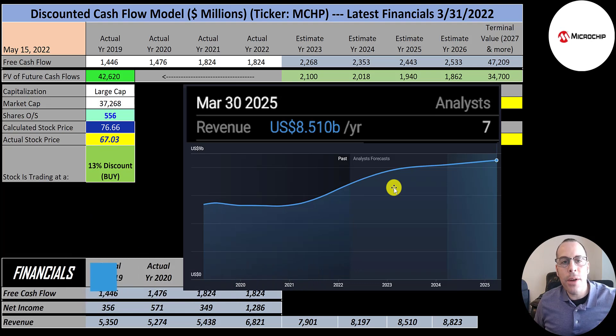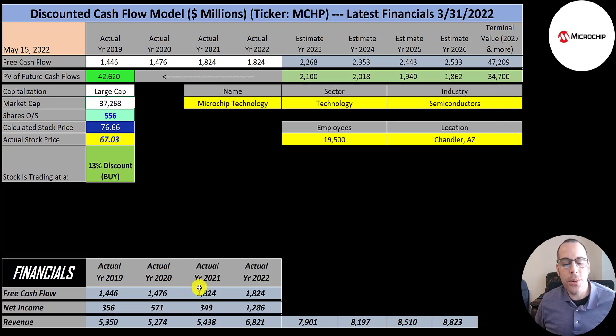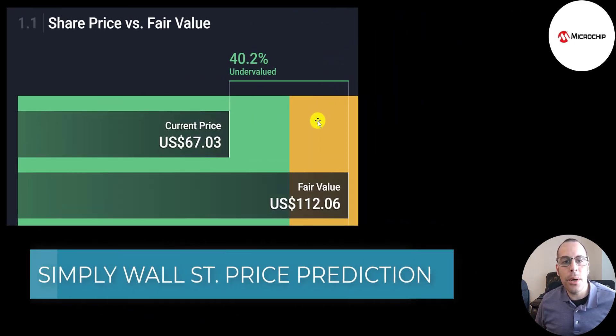Most companies provide revenue targets for future years. Their revenue target for 2025 is $8.5 billion, for 2024 it's $8.2 billion, and for 2023 it's $7.9 billion. In order to calculate their 2026 revenue, I grew it at a similar rate as prior years, so I got $8.8 billion. To calculate their future free cash flows, I need to see what percent of their revenue they convert to free cash flow. I summed up four free cash flow numbers and divided by the sum of four revenue numbers — that comes out to 29%. So I multiplied their future revenue estimates by 29% to get their future free cash flows.